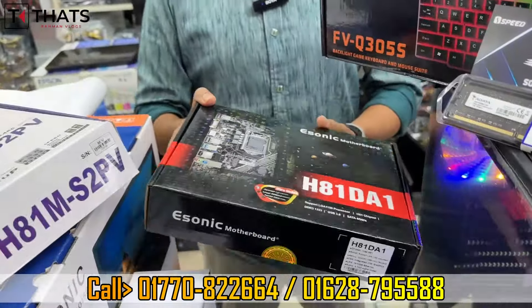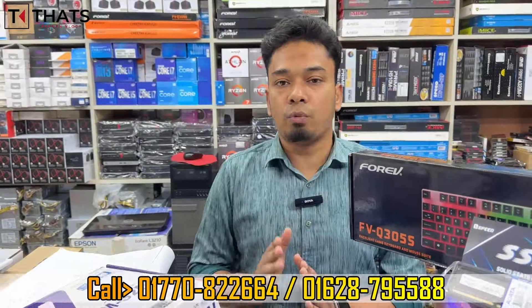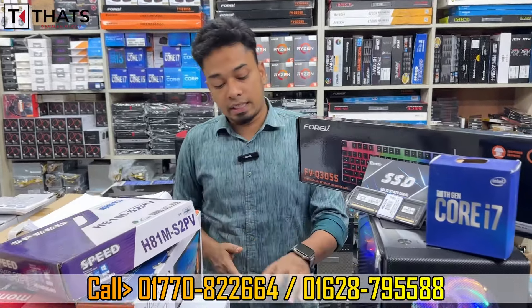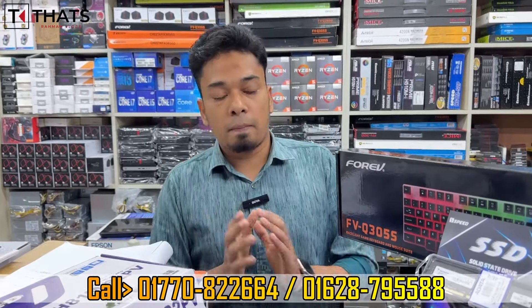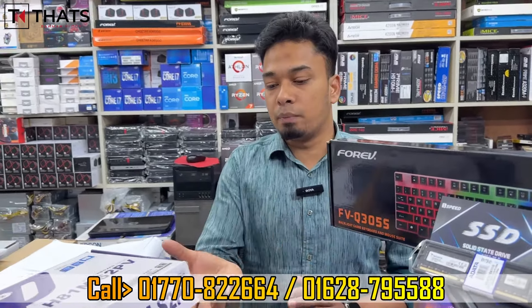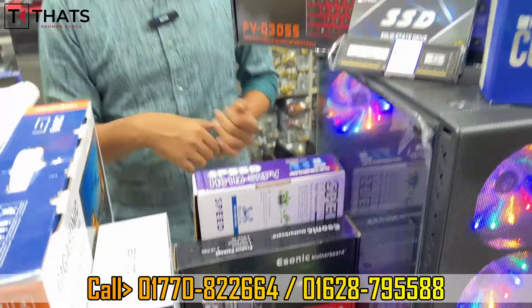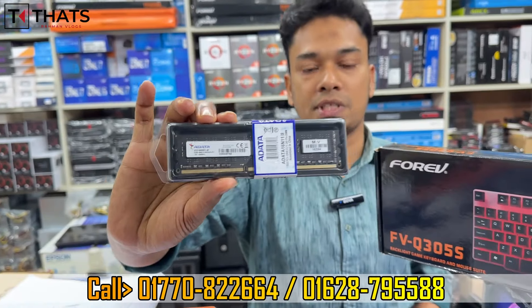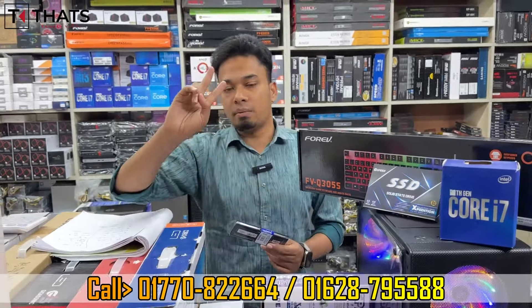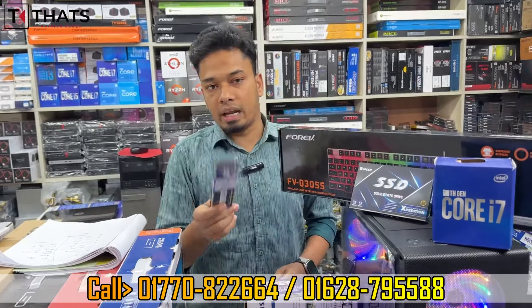Core i3 and Core i7 options are available. We have all VGA ports and high-resolution output. We have a total package with warranty facilities. The RAM is DDR3 8GB 1600. We have two facility options — you can visit the shop at the correct price and get a better performance with a budget build.